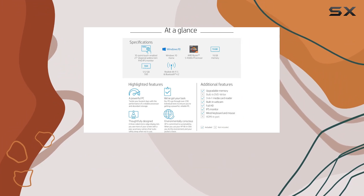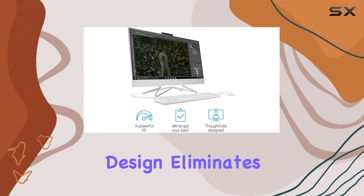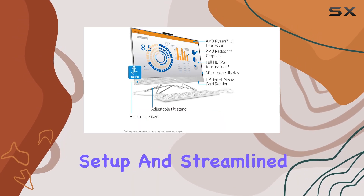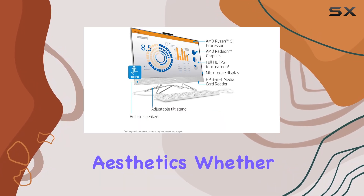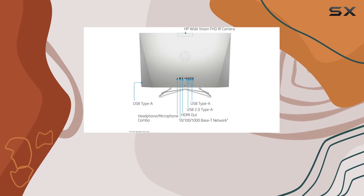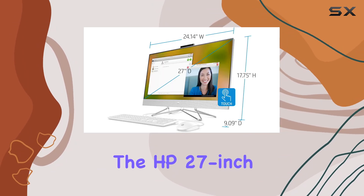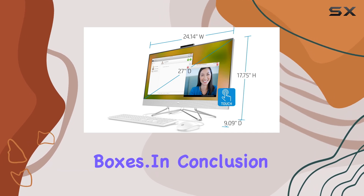But what about practicality? Well, the all-in-one design eliminates clutter, saving valuable desk space while offering easy setup and streamlined aesthetics. Whether you're a professional seeking a reliable workstation or a family looking for a versatile home computer, the HP 27-inch touchscreen all-in-one desktop ticks all the boxes.